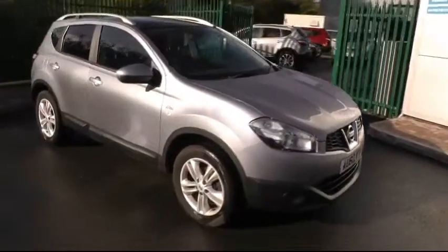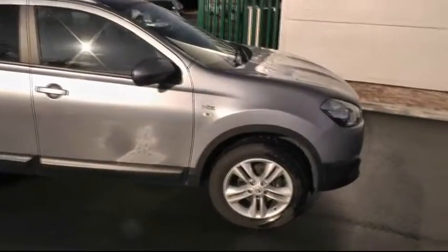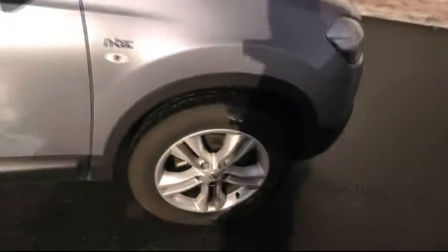This particular Qashqai is the 1.5 DCI and it's the Entec specification. Taking a quick look at the alloy wheels, this car is sitting on 17-inch wheels.